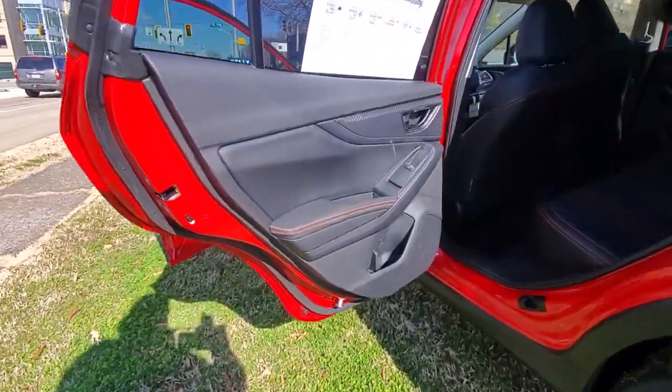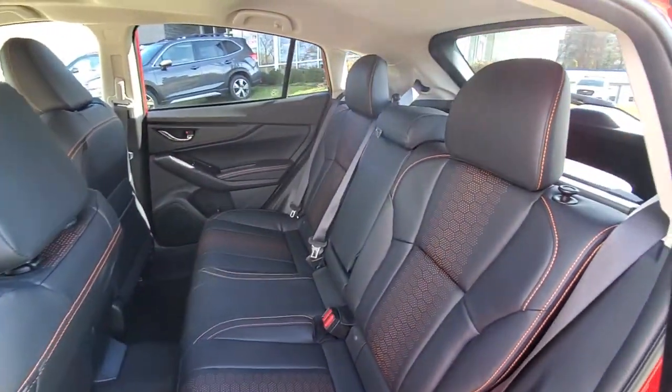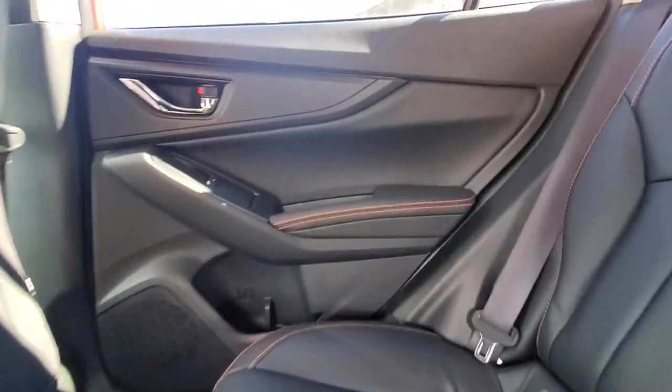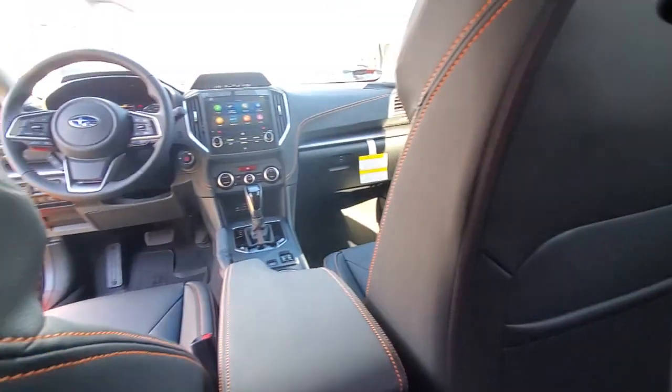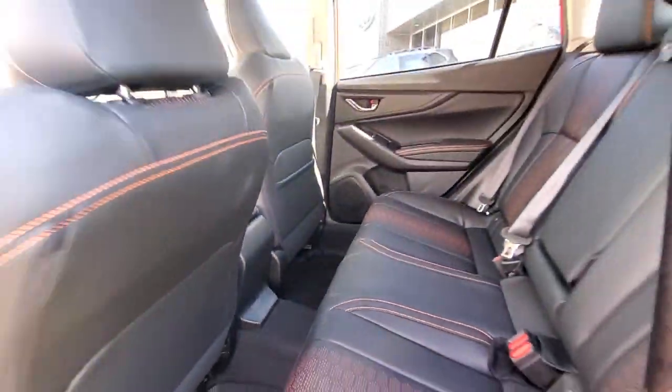These are just some of the great options this vehicle comes with: all-wheel drive, keyless entry, fog lamps, lane-keeping assist, remote engine start, adaptive cruise control, keyless start, heated mirrors, backup camera, and satellite radio.